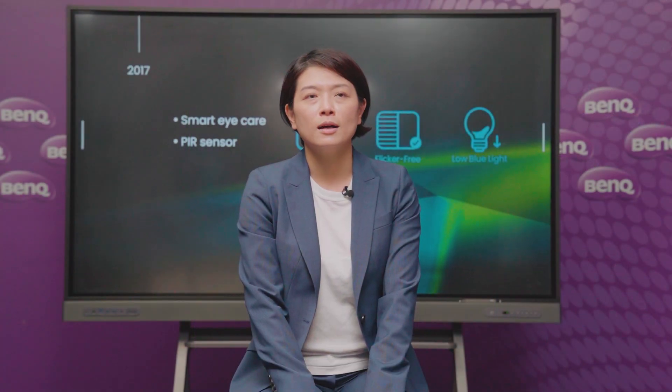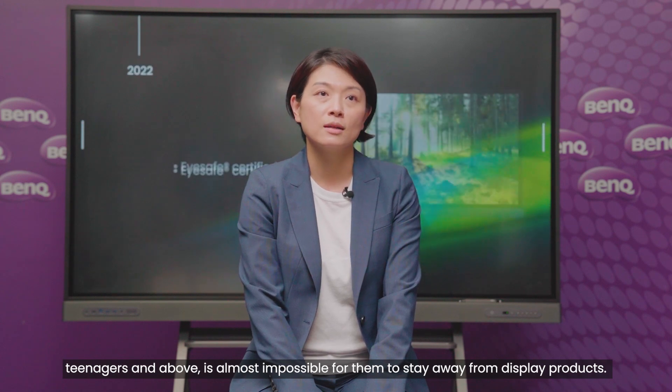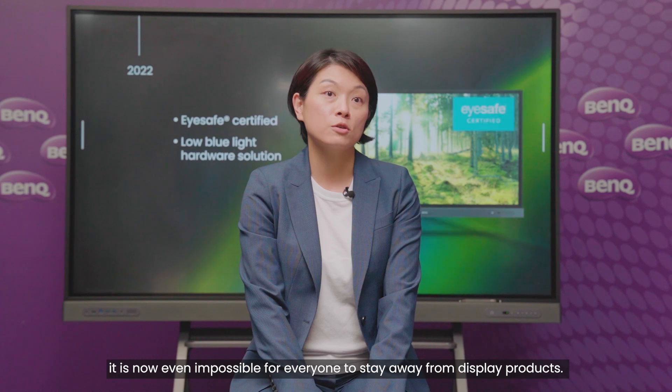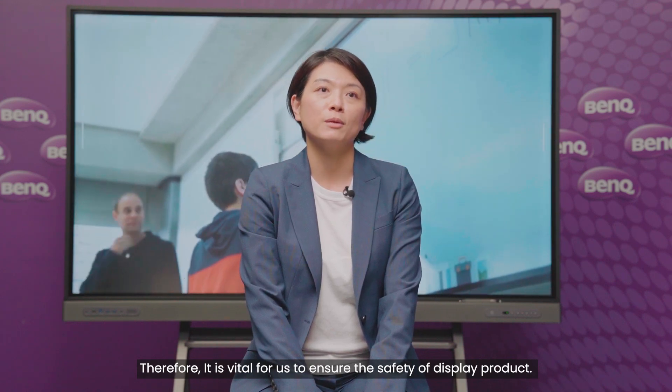In the past two decades, teenagers and above — it's almost impossible for them to stay away from display products. With the push of COVID-19, it's now even impossible for everyone to stay away from display products. Therefore, it is vital for us to ensure the safety of display products.